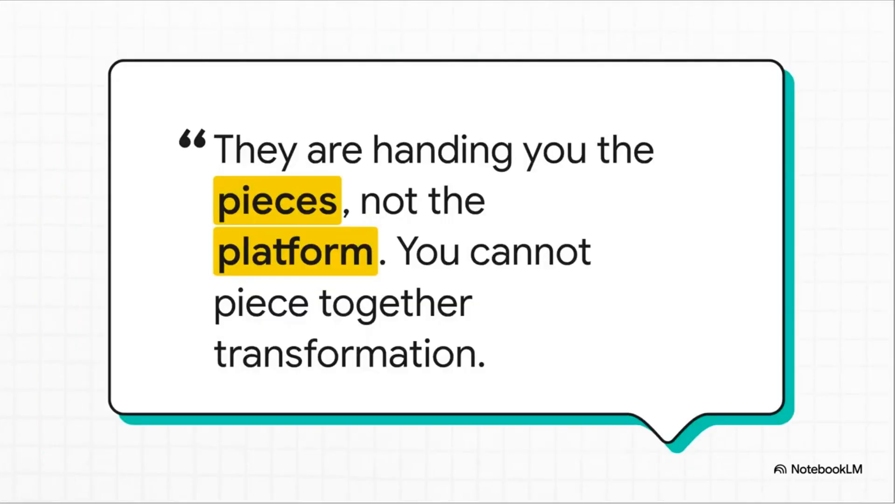This quote from Thomas Kurian, the CEO of Google Cloud, hits the nail on the head. He says: 'Some companies offer AI models and toolkits, but they are handing you the pieces, not the platform. You cannot piece together transformation.' The whole point is you can't just get a box of parts and expect to build a revolutionary car. You need the whole chassis, the engine, everything working together. That's the platform idea.